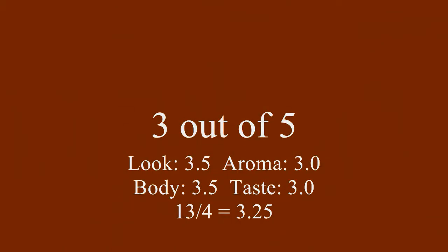Anyway, that's the Moat Mountain Brewery of North Conway, New Hampshire. This is their Oktoberfest Lager, the 2012 edition. Thanks for stopping by. I'll catch you again next time. Thank you for listening. Bye-bye.